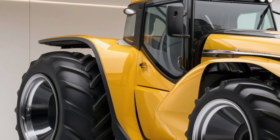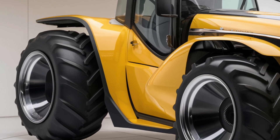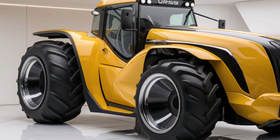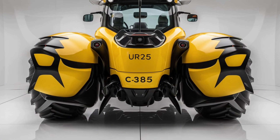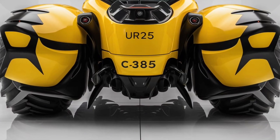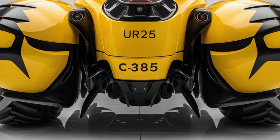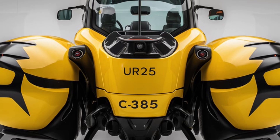In summary, the 2025 Ursus C-385 tractor is a powerful, well-designed, and technologically advanced machine that stands out in the agricultural market. Its combination of performance, safety features, and modern technology makes it a strong contender for those looking to invest in a reliable and efficient tractor. If you're considering a new tractor, the Ursus C-385 should definitely be on your radar.